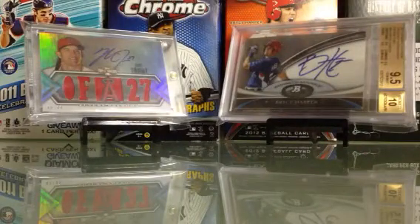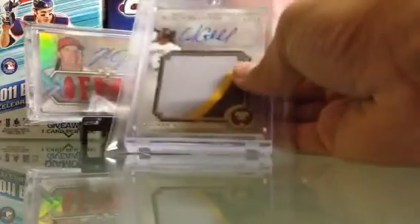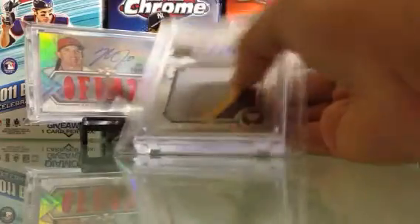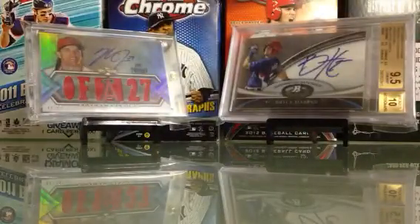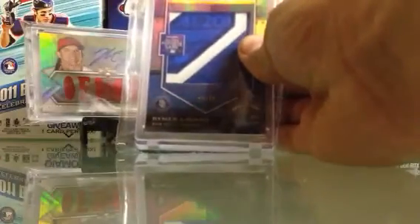Come strong on all this stuff I'm showing you. Andrew McCutcheon jumbo patch autograph, numbered 9 — come really strong on that. Jameson Tyon jumbo patch, numbered 25, from the Futures game. And Ryan Muir Liriano jumbo patch, numbered to 25.